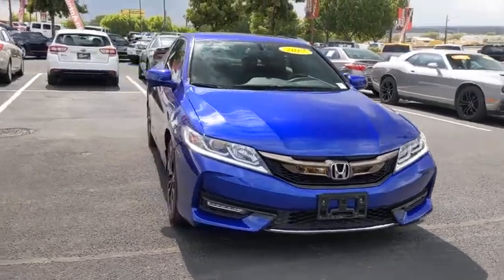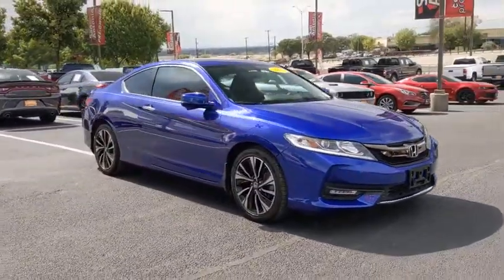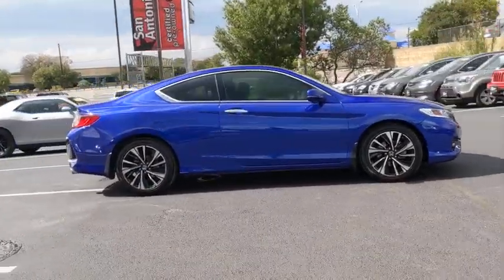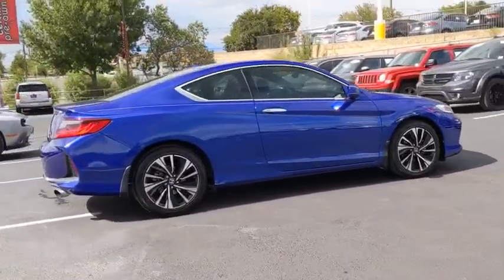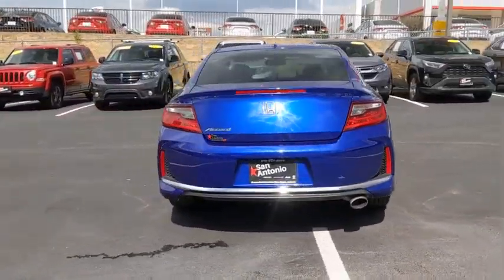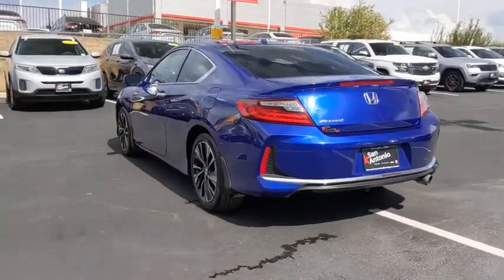Looking for the right vehicle? Check out the 2017 Honda Accord — ingeniously simple, yet overflowing with luxury and technological creativity. All that and more in the Accord. This vehicle has less than 30,000 miles. Here are some of this vehicle's great options.